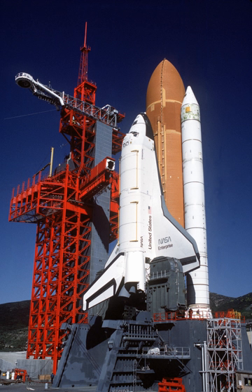On September 17, 1976, Enterprise was rolled out of Rockwell's plant at Palmdale, California. In recognition of its fictional namesake, Star Trek creator Gene Roddenberry and most of the principal cast of the original series of Star Trek were on hand at the dedication ceremony.